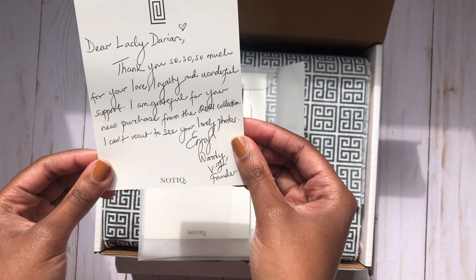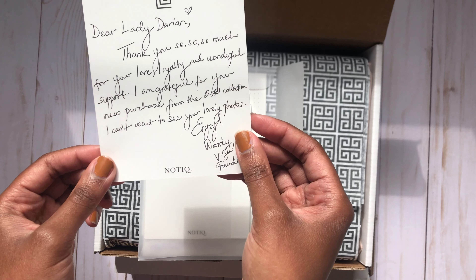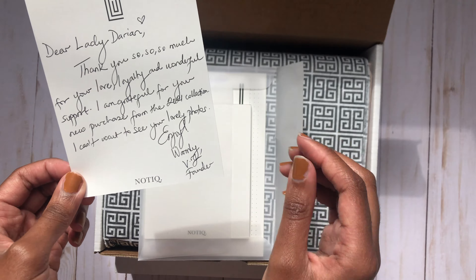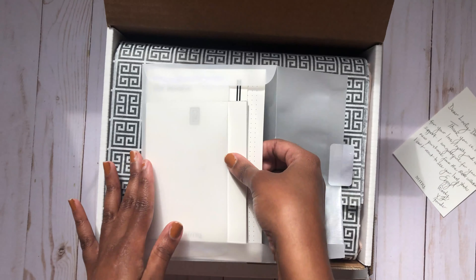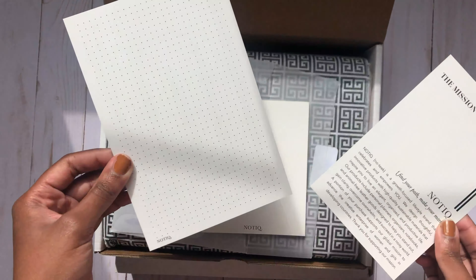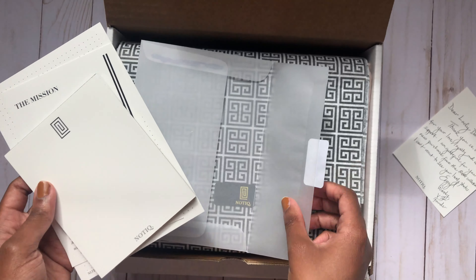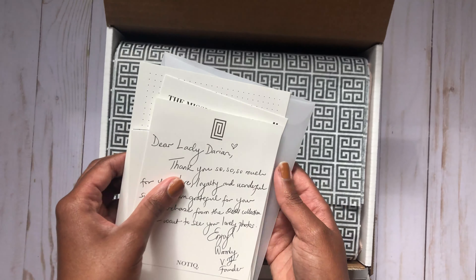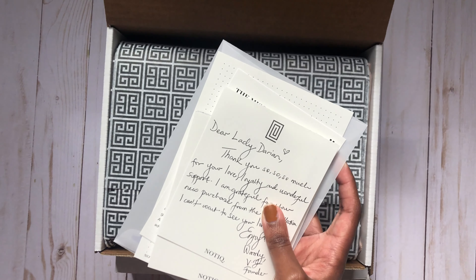It says: 'Dear Lady Darian, thank you so, so much for your love, loyalty, and wonderful support. I'm grateful for your new purchase from the 2021 collection. I can't wait to see your lovely photos. Enjoy. Warmly, Vijay, the founder.' I will never get tired of her notes. And in this little package, you get a little notepad, the mission of Nautique, and a journaling card. I love reading about the mission of companies because that's what makes me keep supporting them — knowing what they're trying to do and achieve, and the stuff they do behind the scenes.